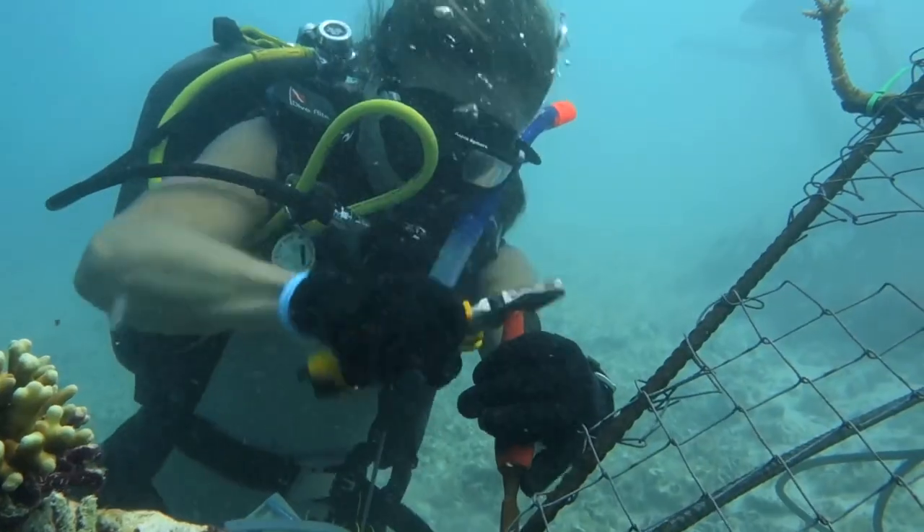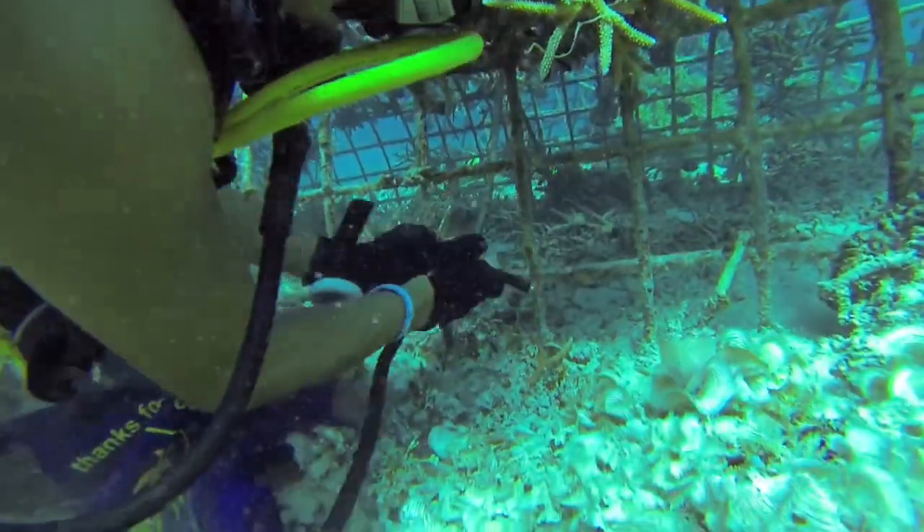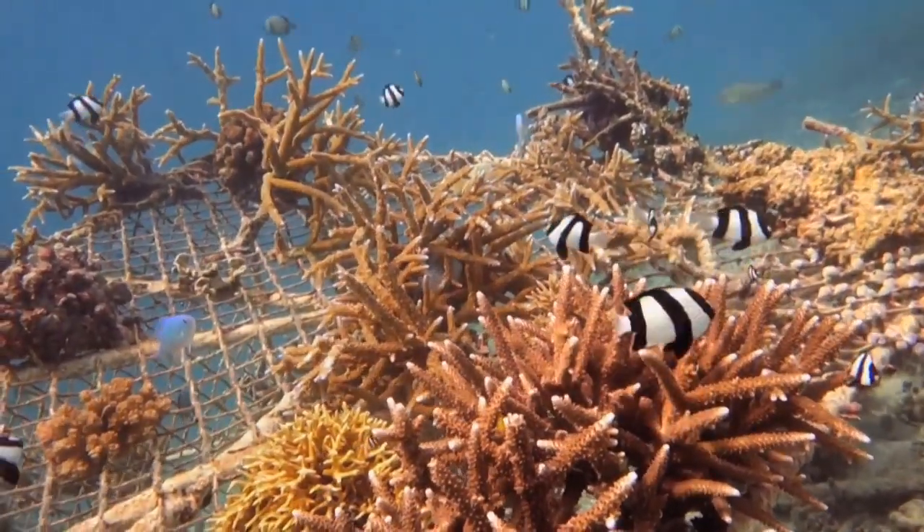The new reefs will be placed in areas where old reefs have been destroyed, to become new homes for diverse marine life.